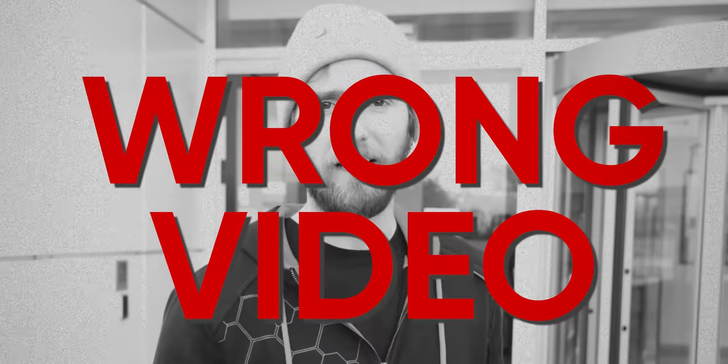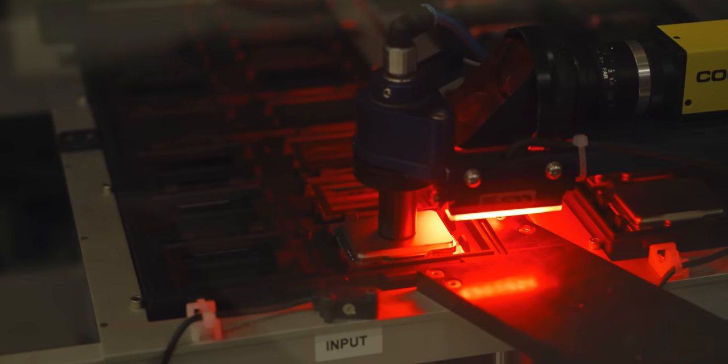You wanna know how the sausage gets made? Wrong video. But if you wanna know how a CPU gets made, you've come to the right place.